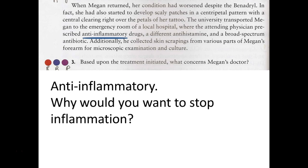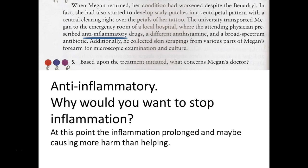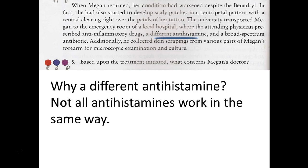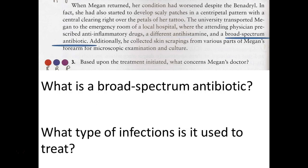When she goes to the hospital, the doctor notices that centripetal pattern and gives an anti-inflammatory. Why stop inflammation if it's our normal body response to invasion? Because in this case it's been going on for a long time and hasn't been successful - it may be creating more damage than it's helpful. He also prescribed a different antihistamine, thinking maybe the other one isn't working, or it still might be allergy - covering that base with a different type.